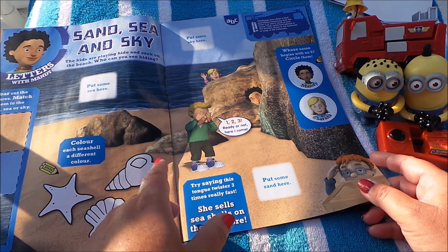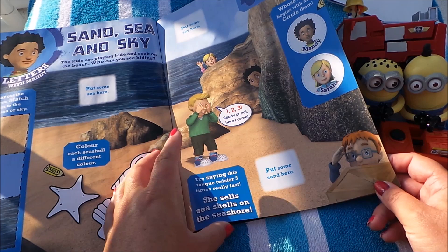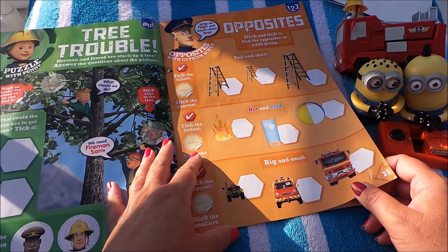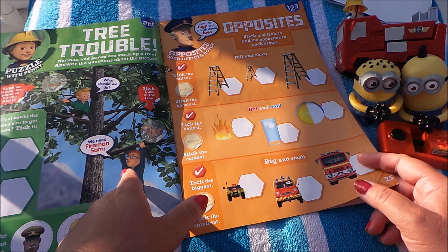This one is a holiday-themed one and it's all about sand, sea, and sky. You can colour in those particular shells and a starfish. They're playing hide and seek — Mandy and Sarah playing hide and seek, I think. There's a tree rescue — someone trying to rescue his friend up the tree. That's a puzzle with Penny.